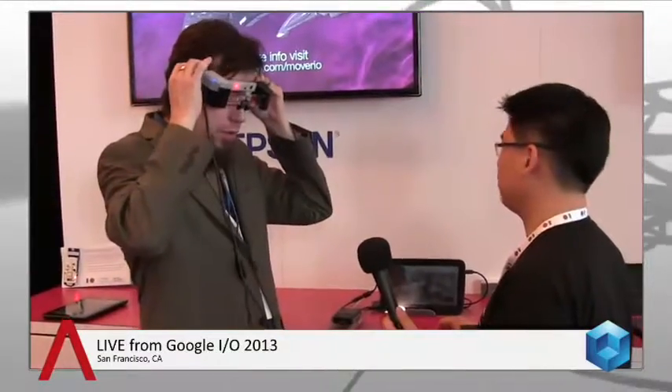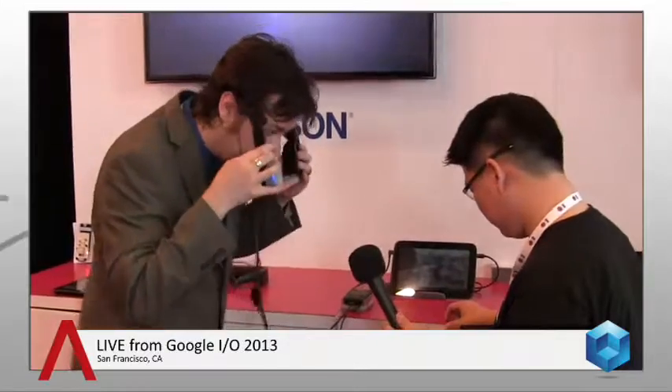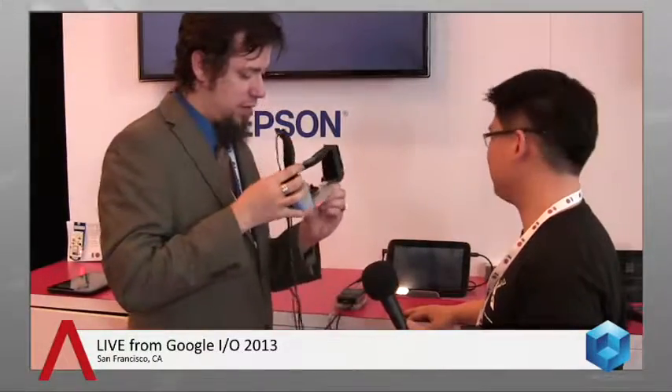Let's change devices. You can kind of walk me through — because the hands-free interface is something that's interesting too. You don't speak out to it like you do with some other devices; you move your head.